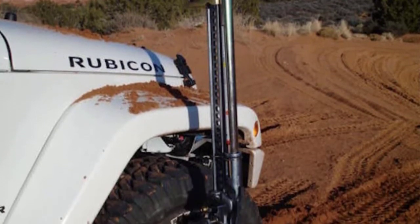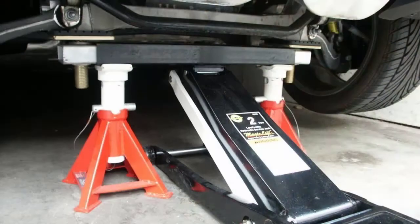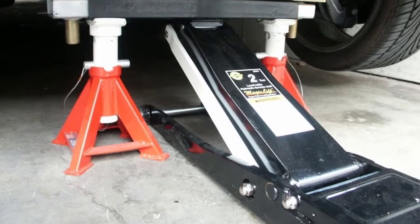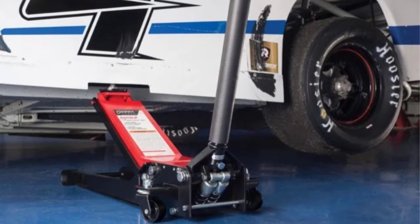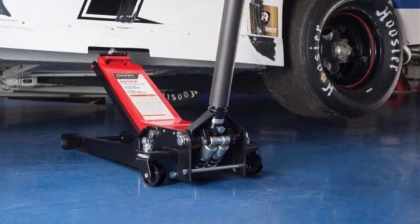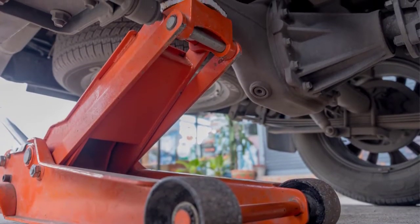When it comes to heavy duty tasks, the cast iron and steel construction of the High Lift HL-484 gives it an excellent load bearing capacity of up to 7,000 pounds. The mix of cast iron and four high strength stamped steel components makes this jack highly durable.